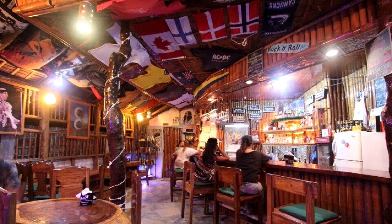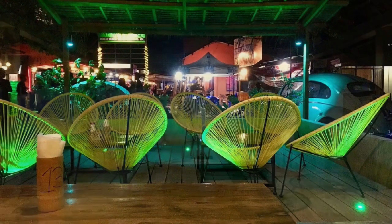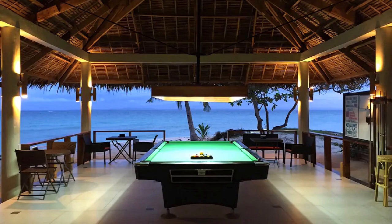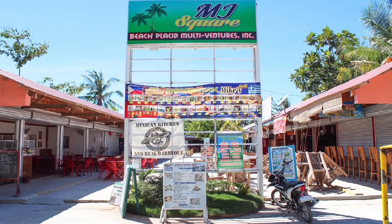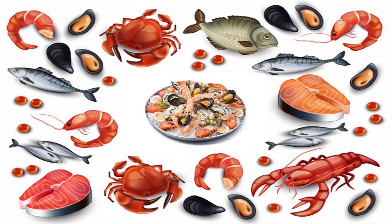Bantayan also has a vibrant nightlife around the main center of Santa Fe, with dozens of sport bars, karaoke bars, billiards, restaurants, night markets, and many other lively establishments. MJ Square, located just behind Cota Beach, is the most popular eating place on Bantayan Island. The restaurants are primarily aimed at budget travelers and offer a wide variety of cuisine from all backgrounds. The must-try local dish is seafood curry.